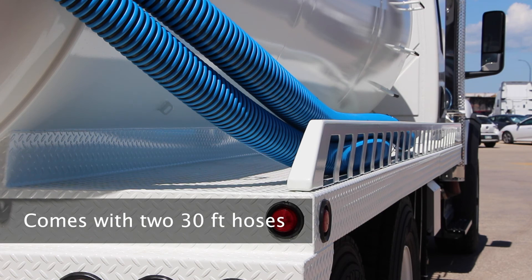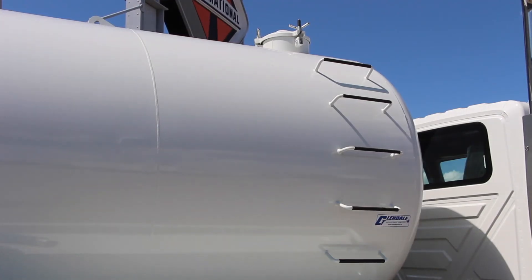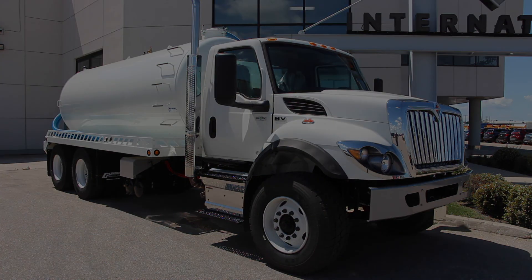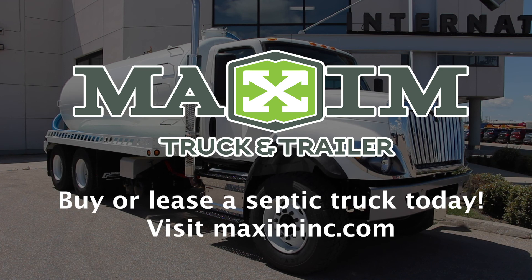It includes rear pull hooks, rear mud flaps and hangers, and an access ladder to make any job simpler and more efficient. These are just some of the key features that separate the International HV Tandem Axle septic truck from the rest. To buy or lease a new International septic truck at Maxim Truck & Trailer, visit MaximInc.com.